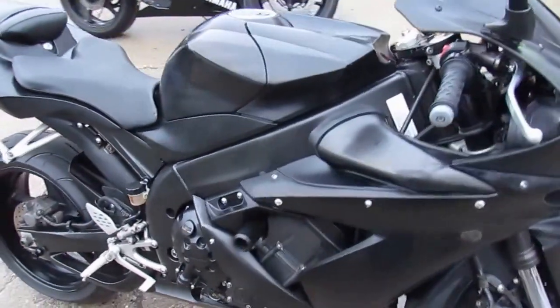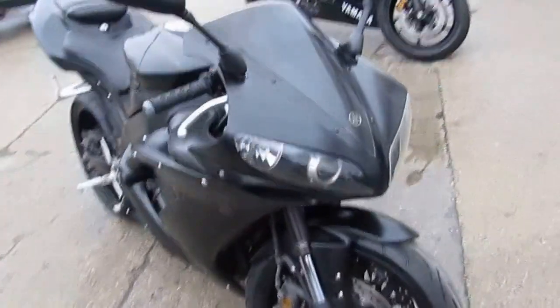Get ahold of this one folks — the 2004 Yamaha R1 Cross Tracker for sale for only $49.99.